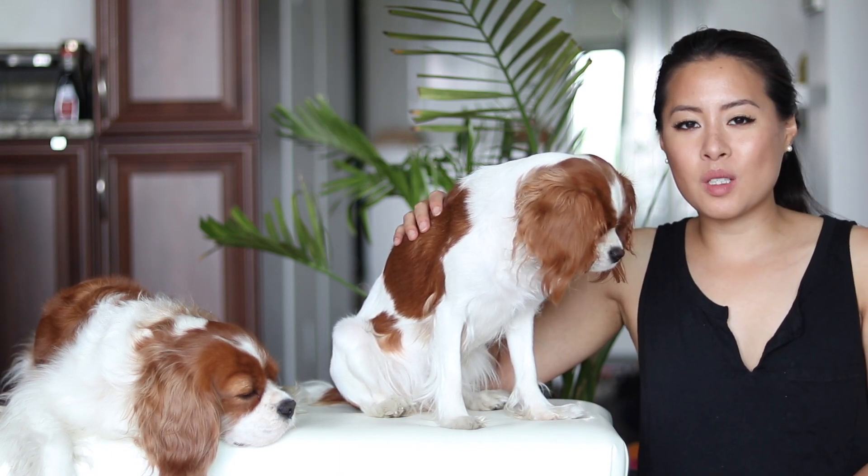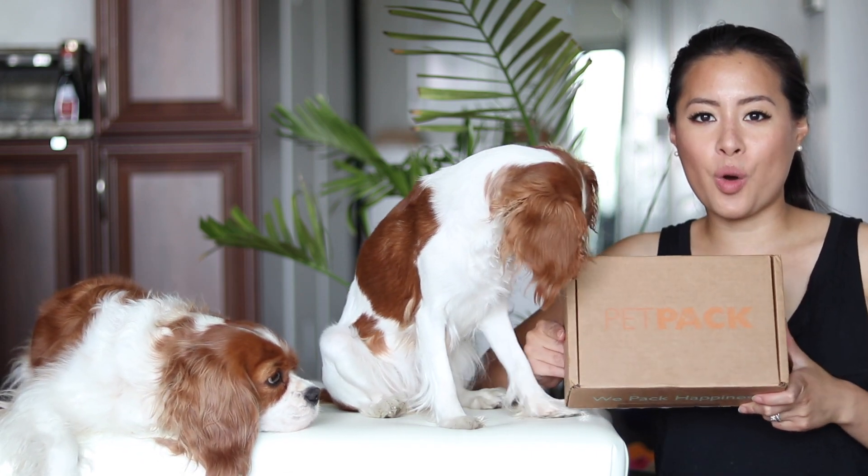Hi everyone, welcome back to Herky the Cavalier's channel. I'm here today with Herky and Milton. We're doing an unboxing of a new monthly subscription box for dogs that we've recently heard about, and it's called Petco.